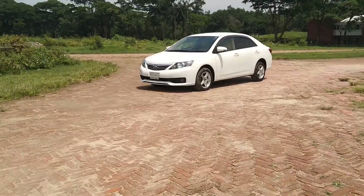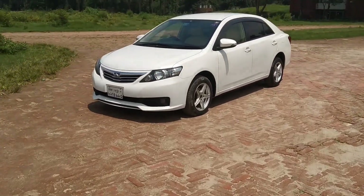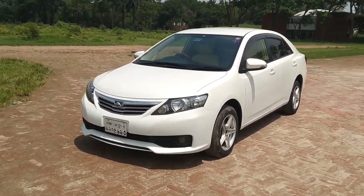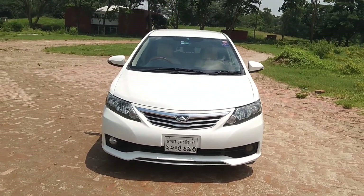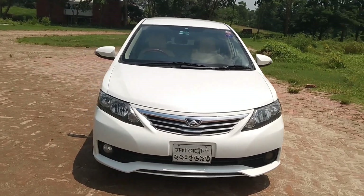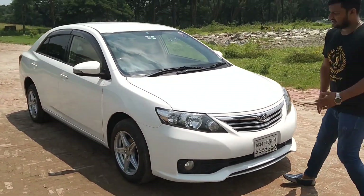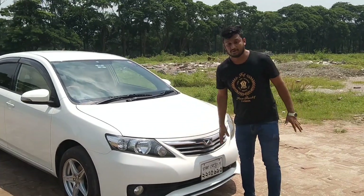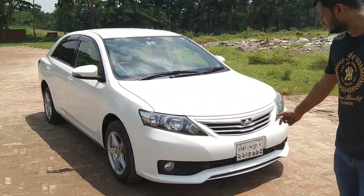This is a very beautiful car. I will show you the exterior first. This is a 2013 model with a new shape. The headlight, fog light, grill, color — all original from the factory. This is a perfect factory condition car.